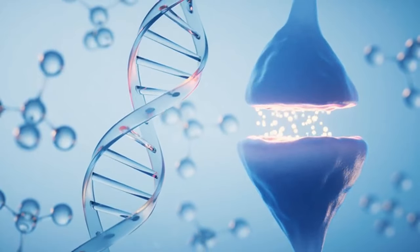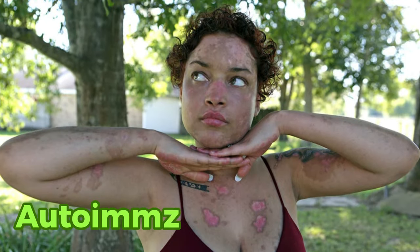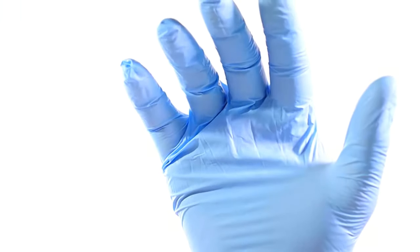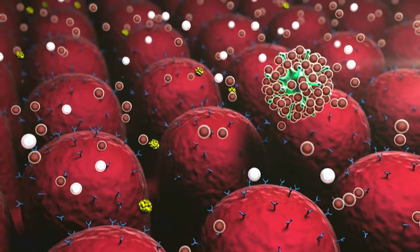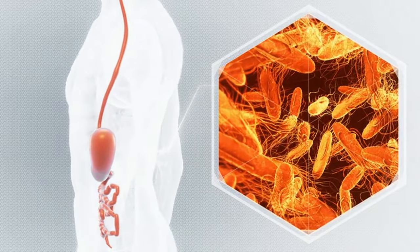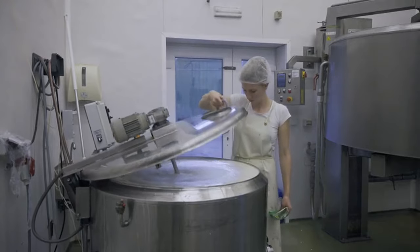By understanding our genetic predispositions and risk factors, we can take proactive steps to protect our liver. Autoimmune hepatitis is another cause — a tragic case of mistaken identity where immune cells turn on healthy liver cells. This misdirected attack triggers inflammation and damage, leaving the liver struggling to function properly, jeopardizing the body's ability to process waste and nutrients effectively.